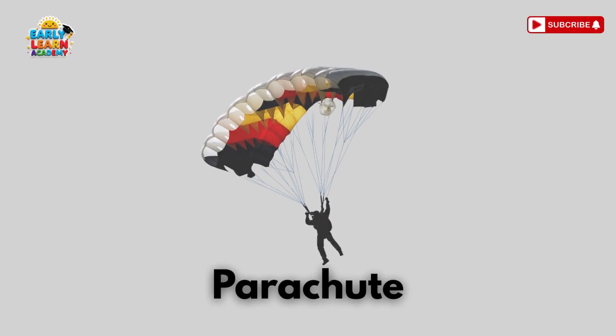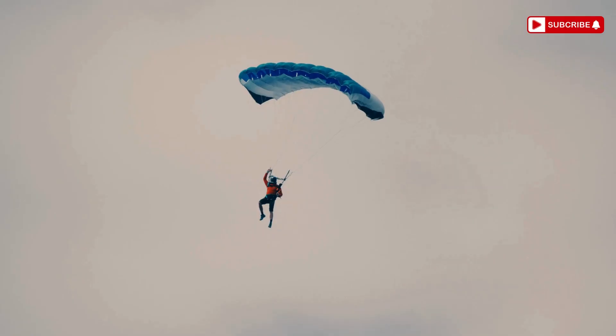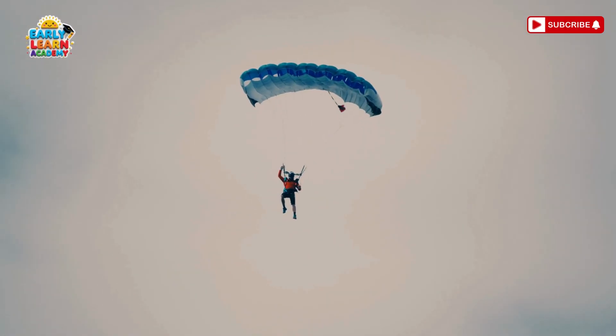This is a parachute! Float like a feather from the clouds! Parachutes slow people safely when jumping from planes!